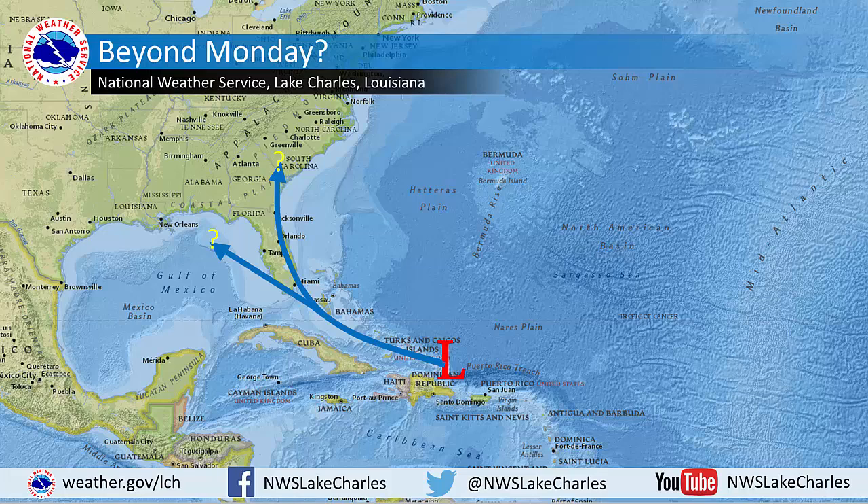Some models continue to point to the low getting into the Gulf and eventually making landfall along the northern Gulf coast, while others move it up the peninsula of Florida and then eventually up the east coast. The picture will become clearer in the coming days, but at present, we just don't know where it will wind up.